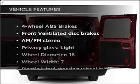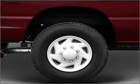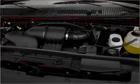Plus enjoy these notable features that are included in this vehicle: air conditioning, power steering, AM/FM stereo, and an adjustable tilt steering wheel.